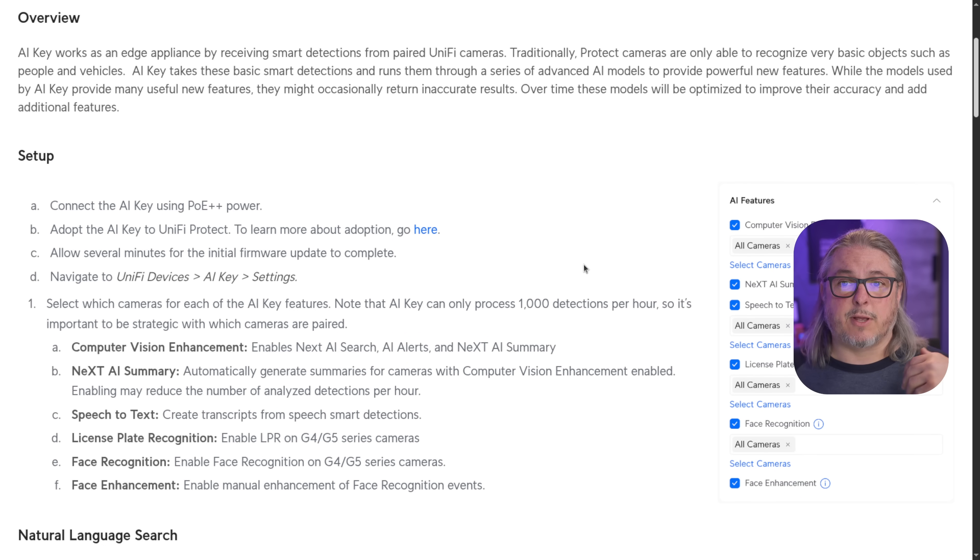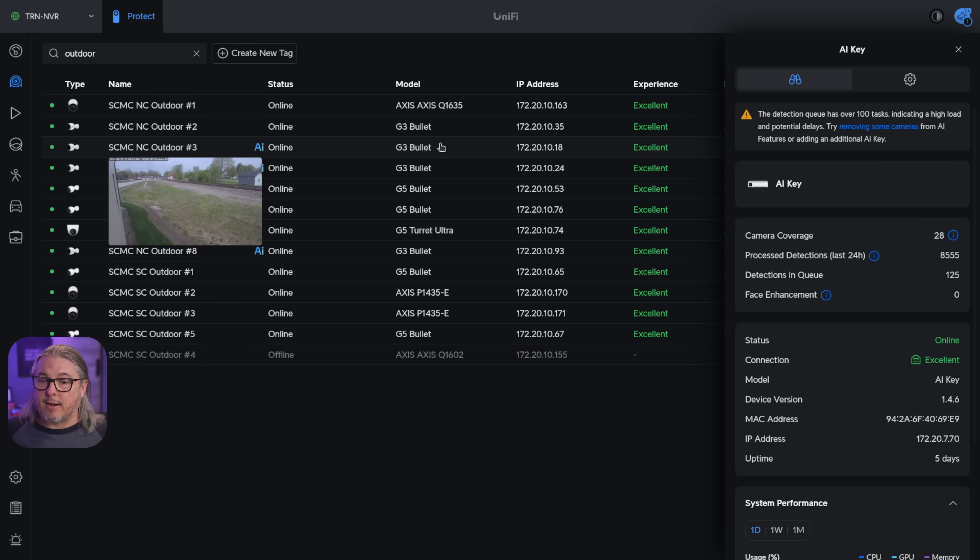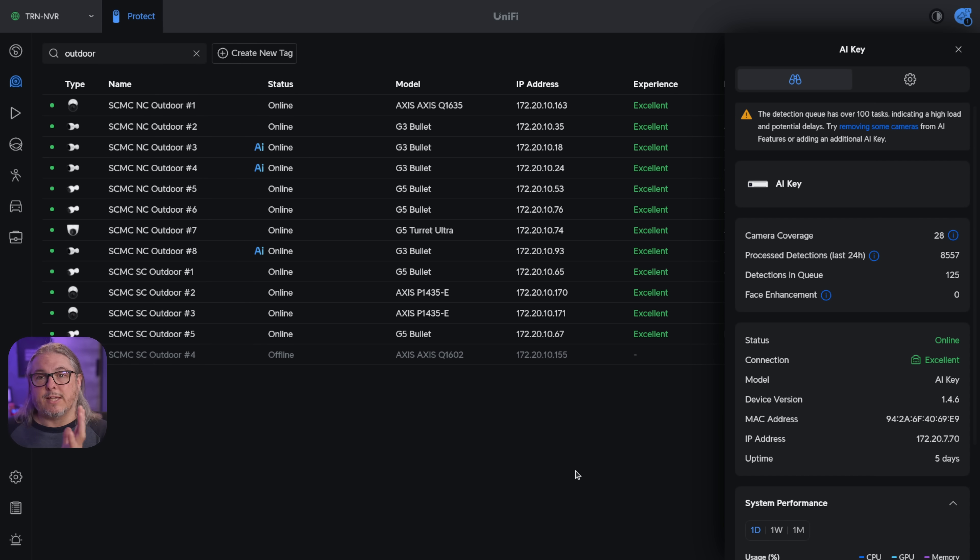I'm not going to spend a lot of time on the setup process because it's well documented by UniFi. It is simply connect the AI Key using a PoE++ power source — a good network switch that is also on the same network as Protect — then adopt the AI Key to UniFi Protect and away you go. The AI Key works with G4, G5, and AI series cameras as of April 2025, and will work with G3 or ONVIF cameras if you have an AI port.